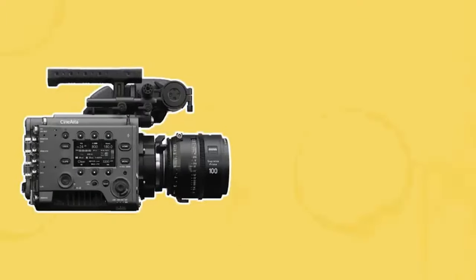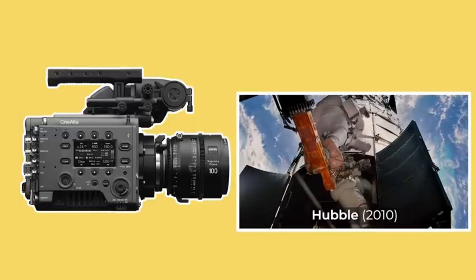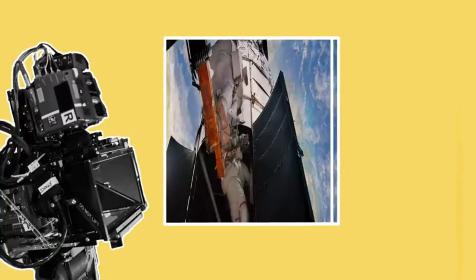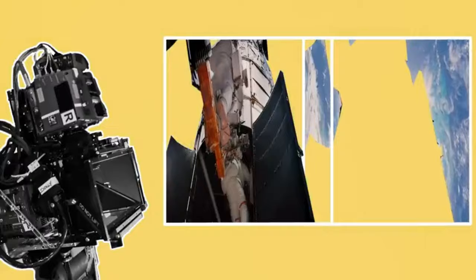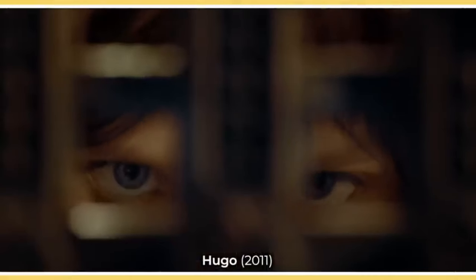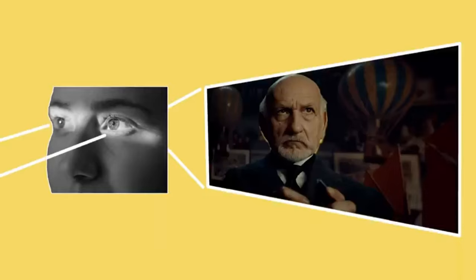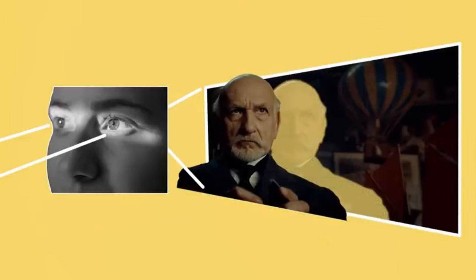Unlike regular 2D cameras which capture and project a flat image against a flat surface, 3D cameras create the impression of footage having depth, with different planes of dimensionality. They do this by capturing images in the same way that human eyes use to see. Light enters two eyes and is processed by the brain to allow us to see the world with depth perception.